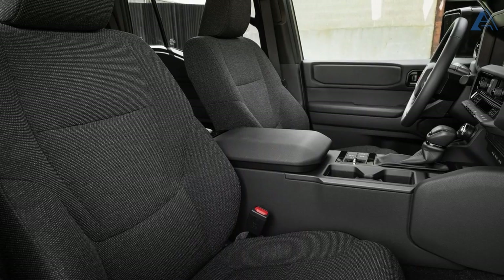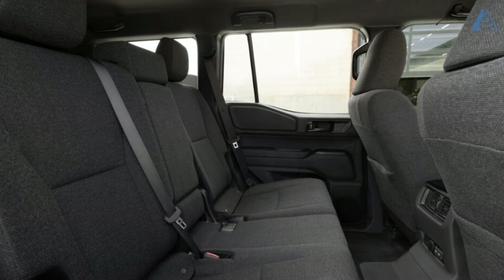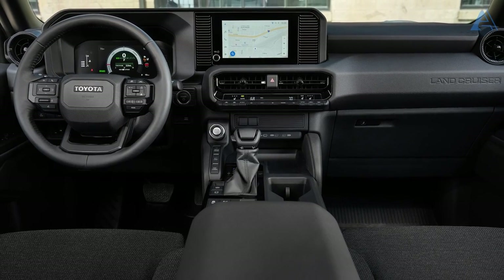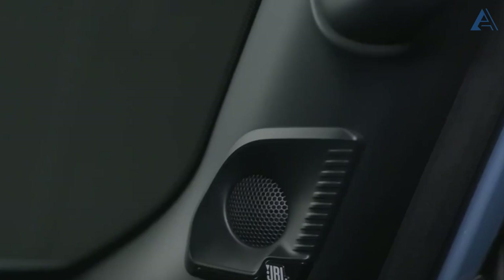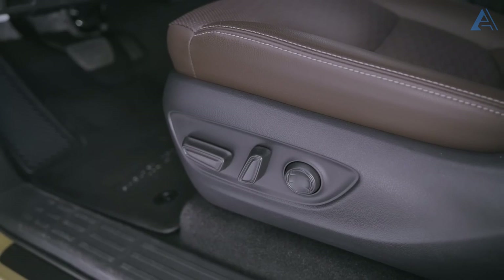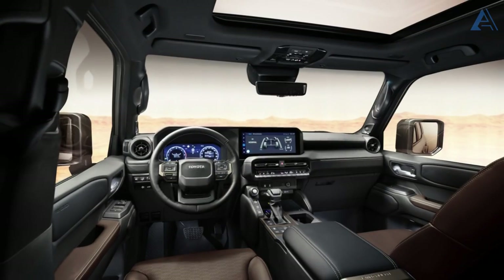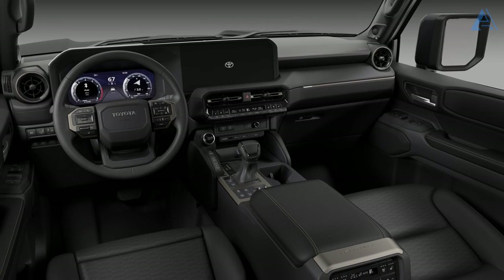Even in its base 1958 trim, the Land Cruiser doesn't hold back, treating you to heated seats, a heated steering wheel, and a vibrant six-speaker stereo. If you crave extra luxury, the mid-range trim or exclusive limited-production first edition takes opulence to new heights with ventilated seats, a 10-speaker stereo system, and the option for leather upholstery. This Land Cruiser is your invitation to a deluxe expedition with unparalleled comfort and style.